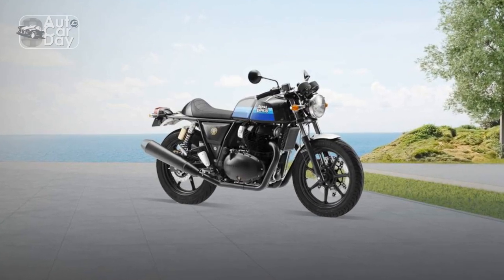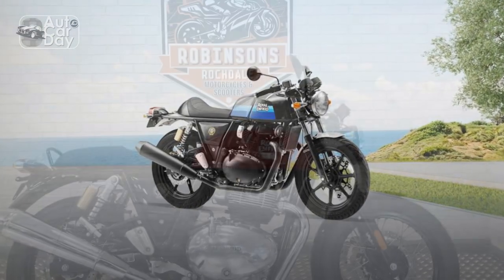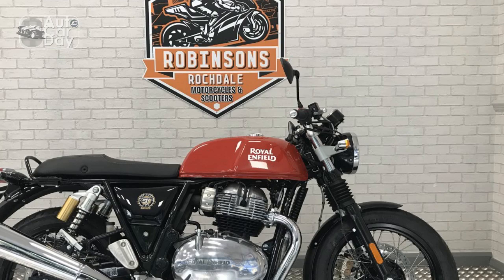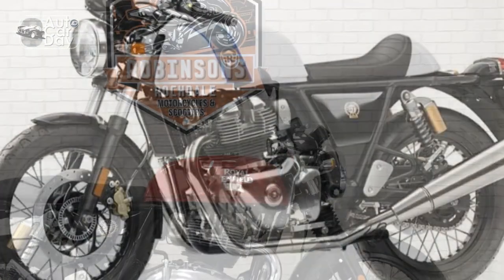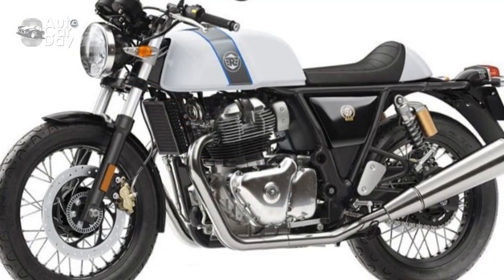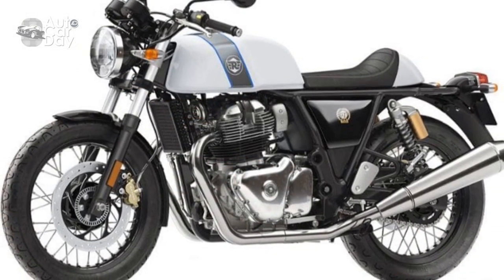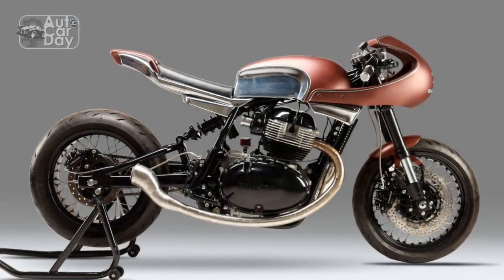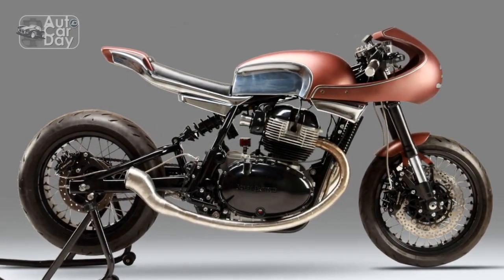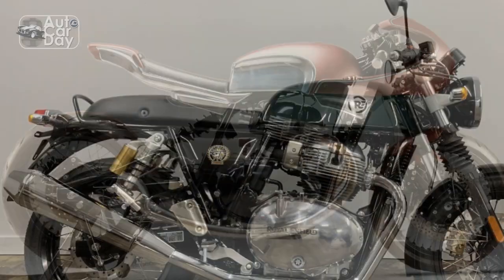5. Seat comfort — the Continental GT's sporty riding position might not be the most comfortable for long rides, and some riders might find the seat design less accommodating for extended journeys. 6. Weight — the bike's weight can be a slight disadvantage in terms of maneuvering at low speeds, especially for riders with less experience. However, this is a common trade-off for motorcycles with a sturdier build.